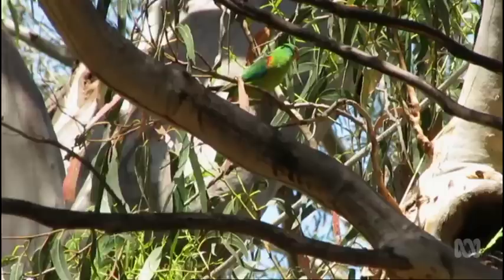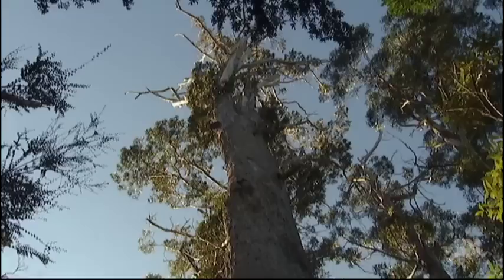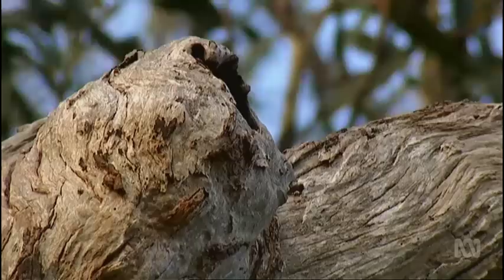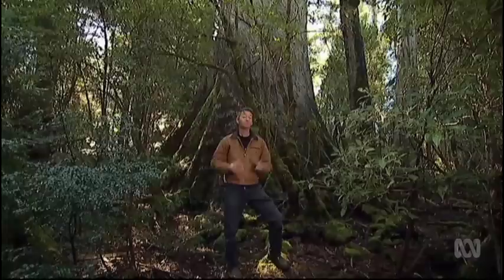Each summer, every swift parrot in the world flies to Tasmania from the Australian mainland. The birds are looking for a safe hollow to lay their eggs and raise chicks. Magnificent trees like this Tasmanian blue gum are absolutely vital to the many animals that use its hollows to nest and breed. But it takes at least 150 years for these hollows to form, and that's the problem — there's just not enough of these old trees left.